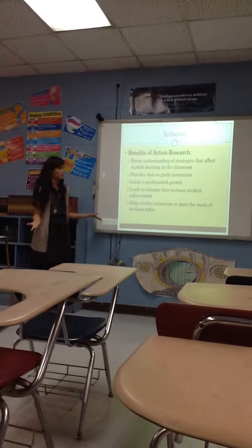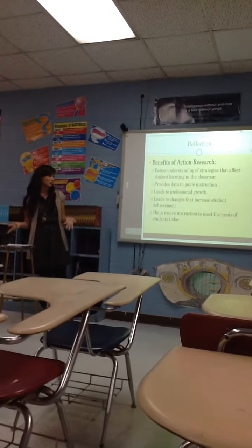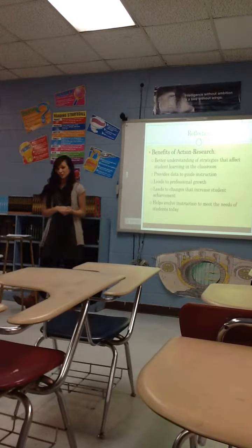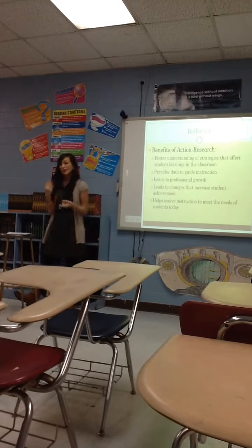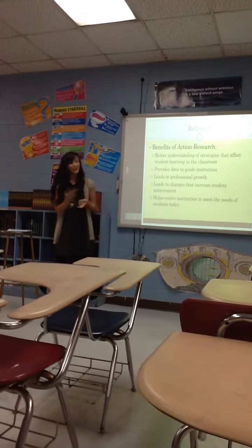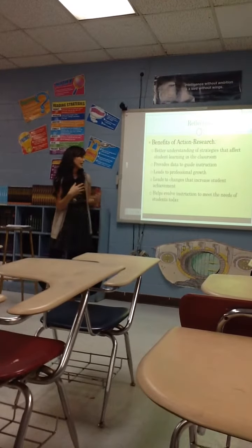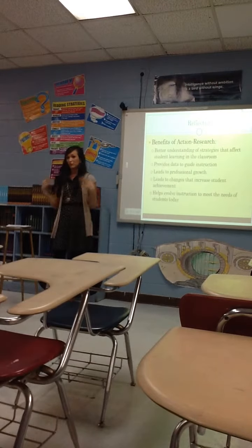This is my personal reflection. The benefits of doing an action research plan: a better understanding of what strategies work, and it provides data to guide instruction. As you saw, I didn't do as well with the historical documents and articles because I didn't get to them, and that data showed me they were needing it. Of course, it leads to professional growth — I know what works and what doesn't — and it helps evolve instruction so I can meet the needs of the students we have today.